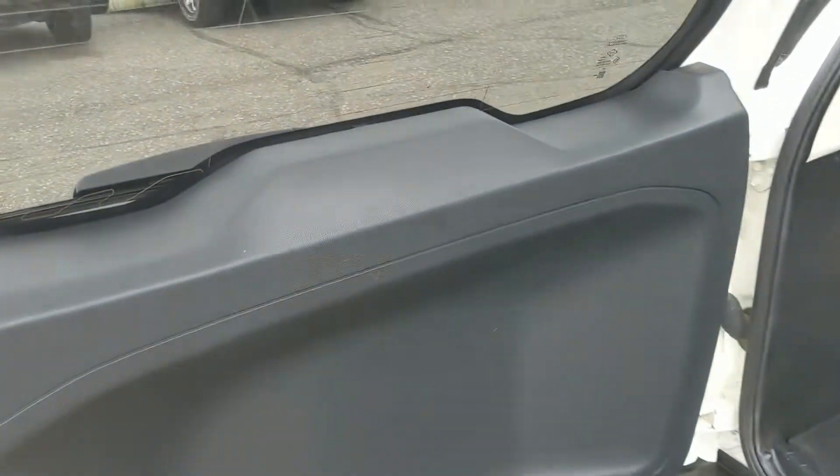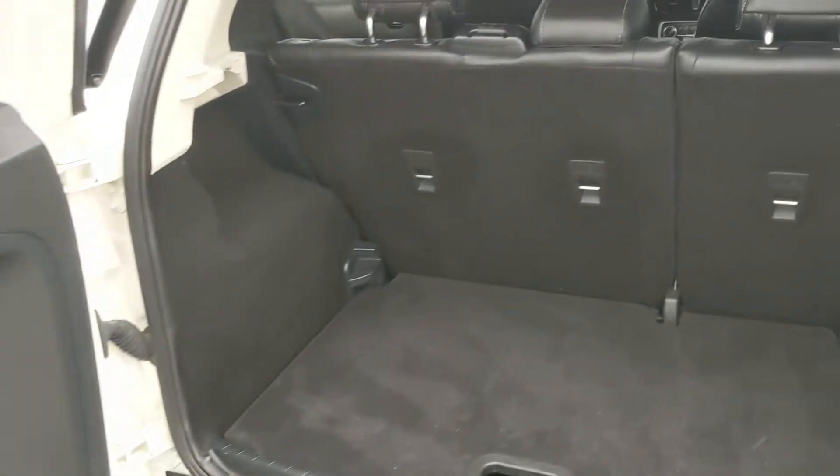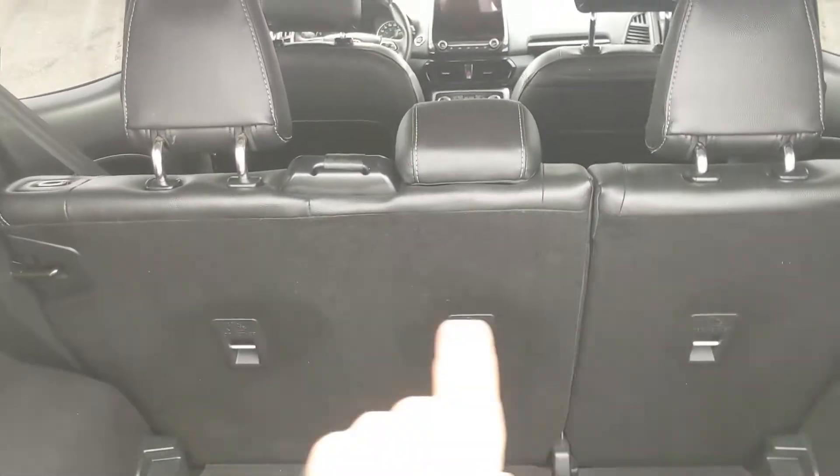You have your cargo area which can always be expanded by folding down the rear seat. You have your cargo floor here which can be taken out and adjusted in height depending on what you need it for. And then under here you have your tire repair kit and stuff like that.